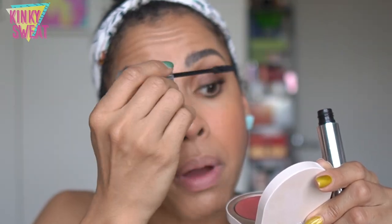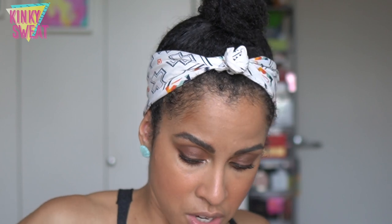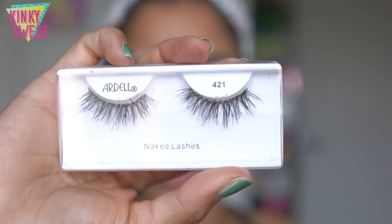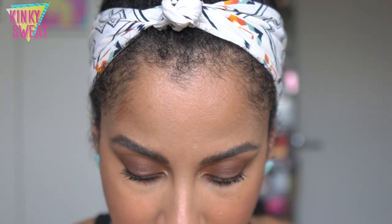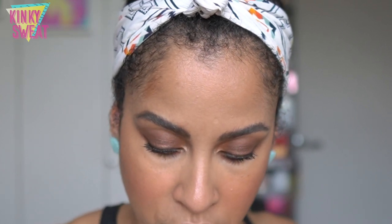You also have some room in here to pack your falsies. The falsies I've been loving are the Ardell Natural 421 — great to pack along. I can slide them right in there. Even with my powder already in, just slide them somewhere in there and you'll find the room.